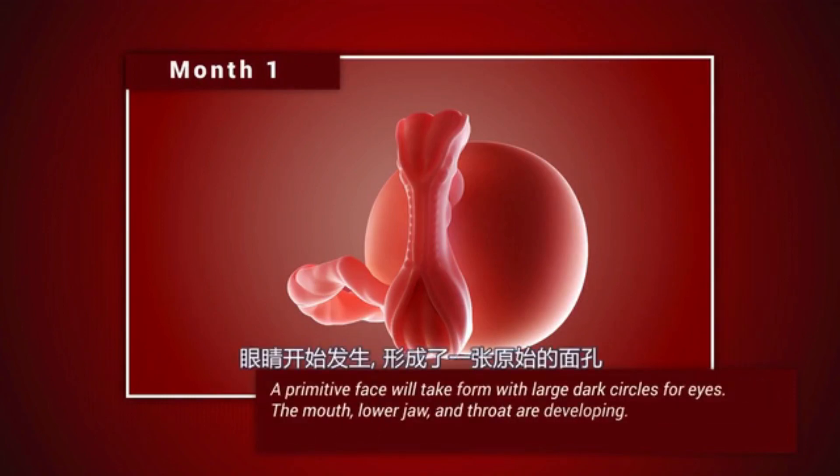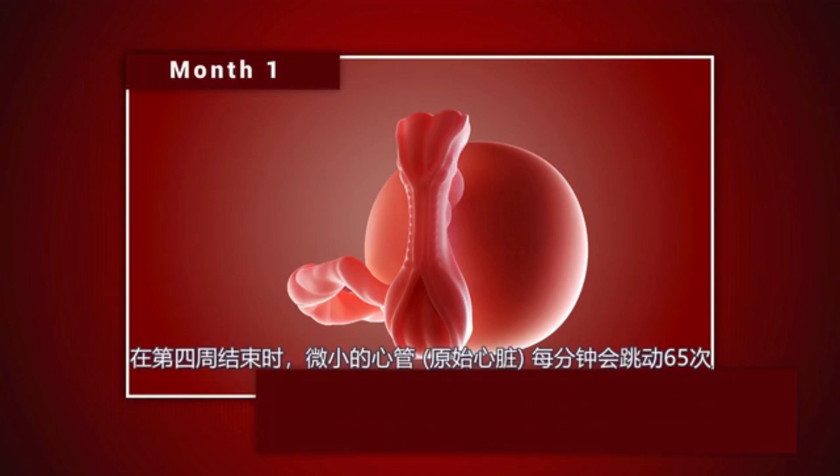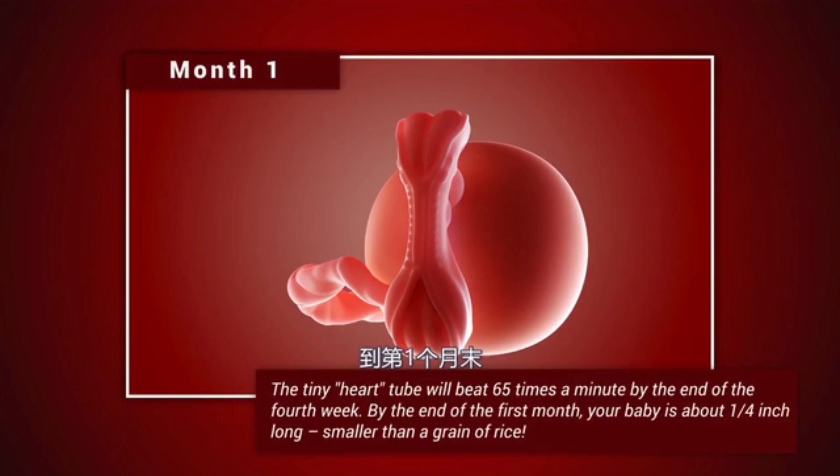A primitive face will take form with large dark circles for eyes. The mouth, lower jaw and throat are developing. Blood cells are taking shape and circulation will begin. The tiny heart tube will beat 65 times a minute by the end of the fourth week. By the end of the first month, your baby is about a quarter inch long, smaller than a grain of rice.